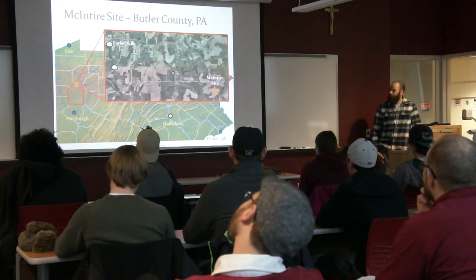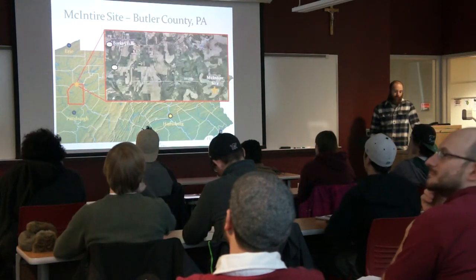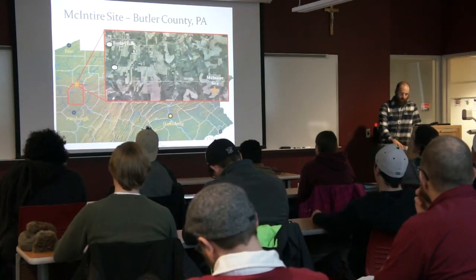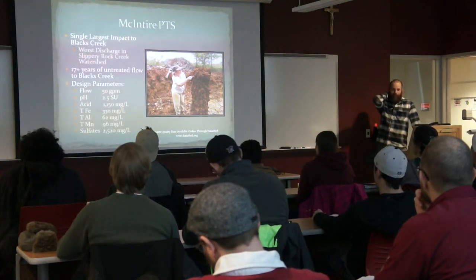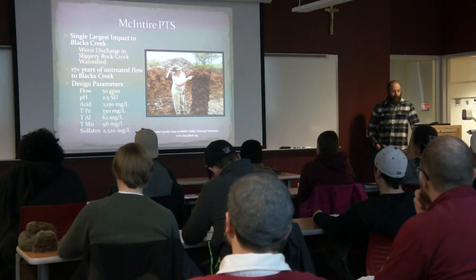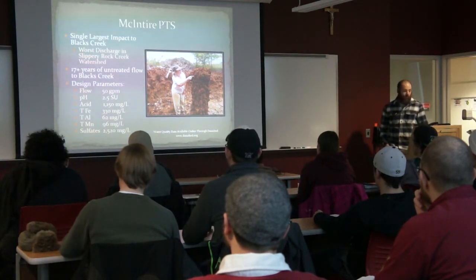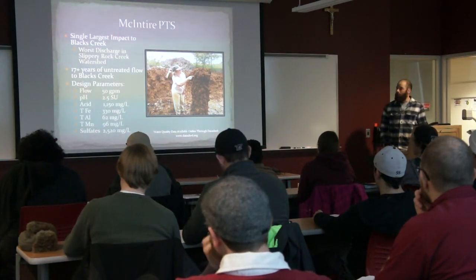The McIntyre site is in Butler County, Pennsylvania — northern Butler County, an old surface mine site. I'll spend a little bit more time on this one because it was the first one I designed and it was a very large site. The water quality was really nasty, but you can treat it passively if you have a pretty good footprint. The McIntyre Passive Treatment System addressed the largest discharge in Black's Creek and the worst discharge in the Slippery Rock Creek watershed.